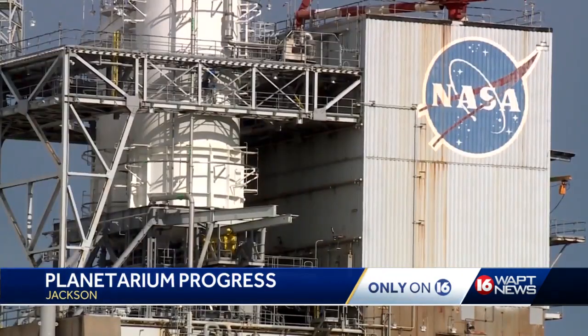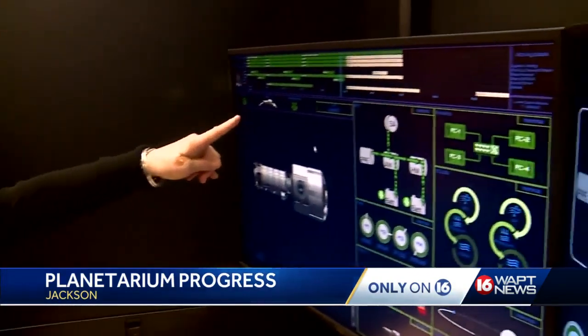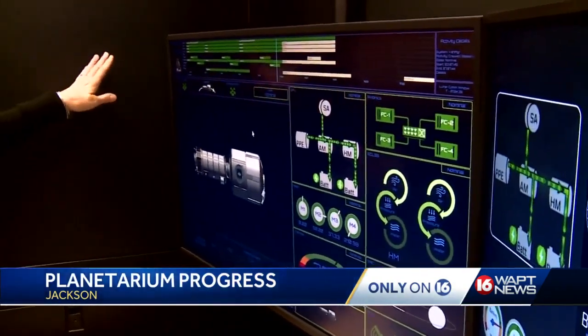Williams says he met with Stennis Space Center this week about their partnership, lending artifacts to help tell the story of the Space Center's role in exploration. They're going to give artifacts for display as well as programming partnerships to assist in delivering the narrative of Stennis Space Center. It's a very deep partnership, focused on being the facility that can tell their story in central Mississippi.